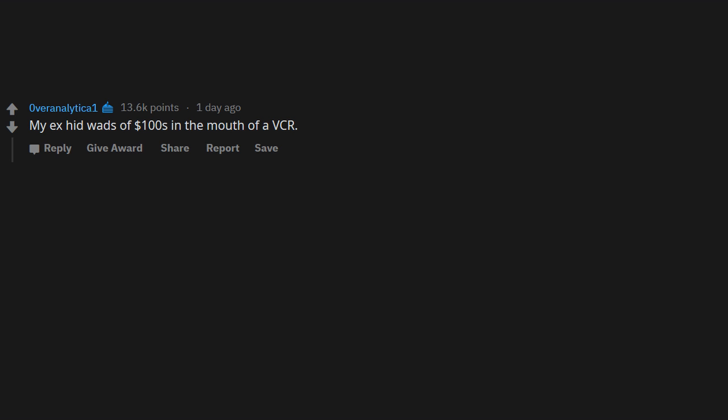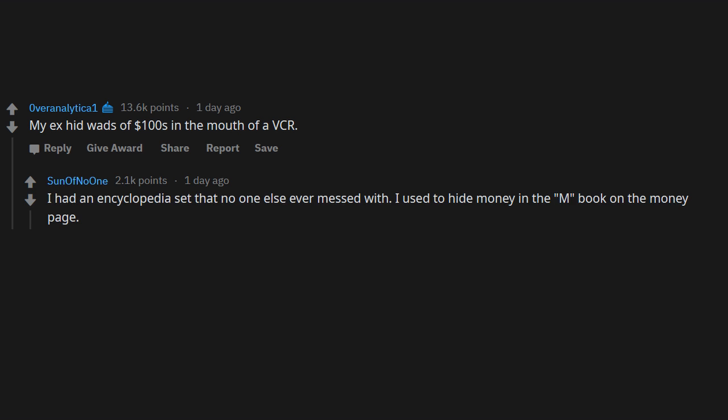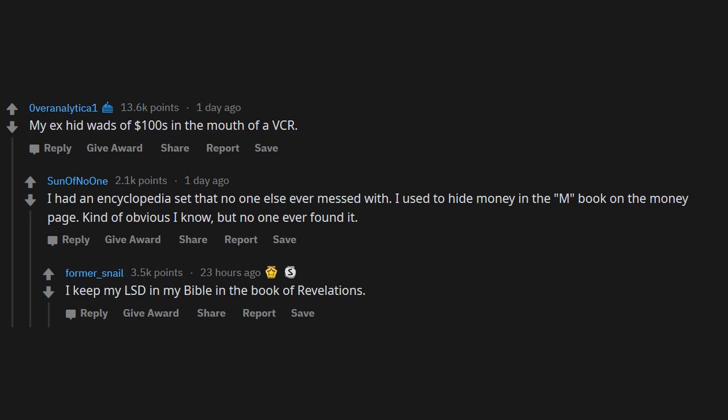My ex had wads of hundreds in the mouth of a VCR. I had an encyclopedia set that no one ever messed with — I used to hide money in the M book on the money page, kind of obvious I know, but no one ever found it. I keep my LSD in my Bible, in the Book of Revelations.